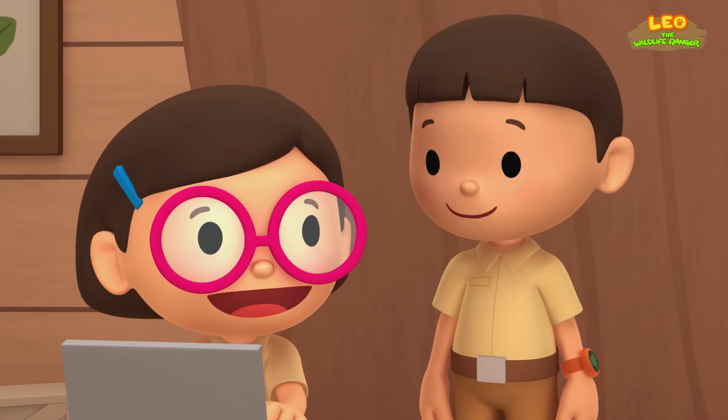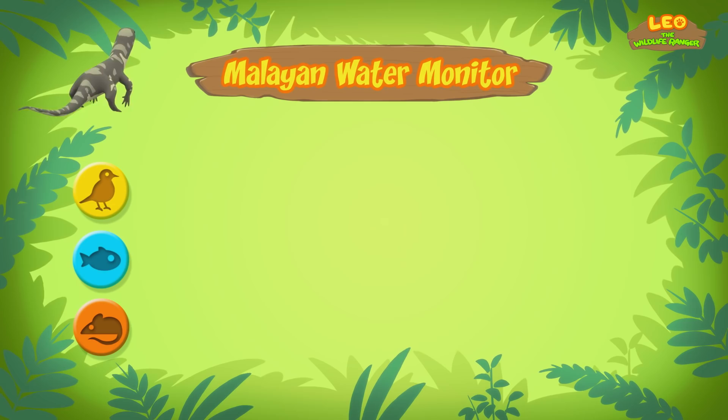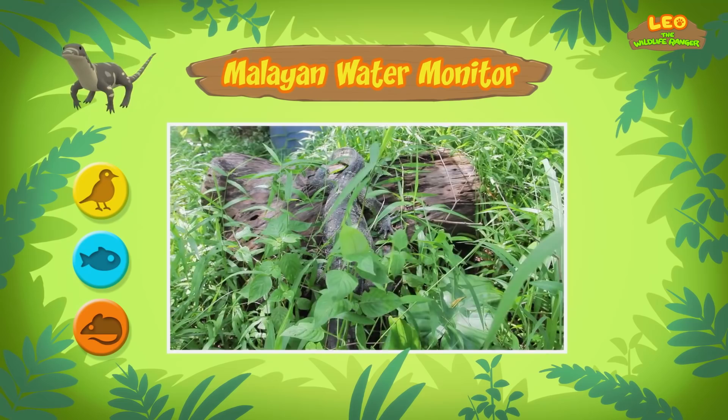Maybe I should learn how to improve my swimming from a water monitor. Don't get too close, though. Water monitors will defend themselves if they feel threatened. So what kind of food do water monitors eat? They eat small animals, fish, and birds. But if they want to, they can eat anything they can swallow.